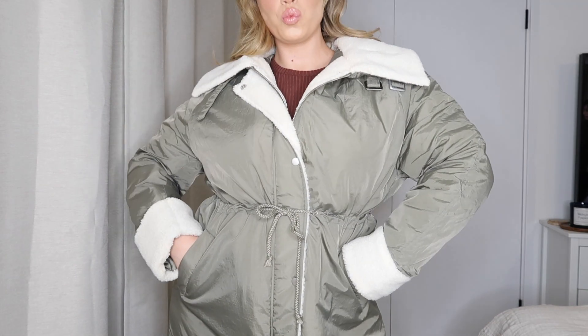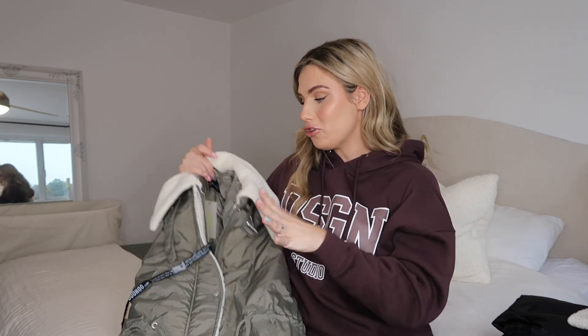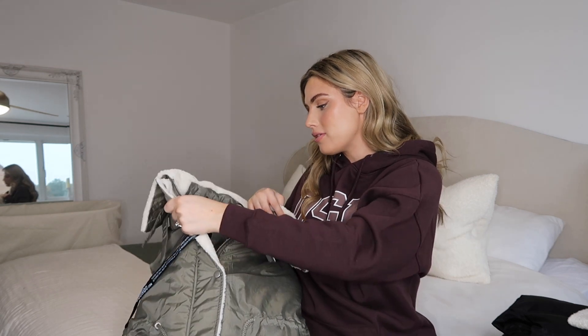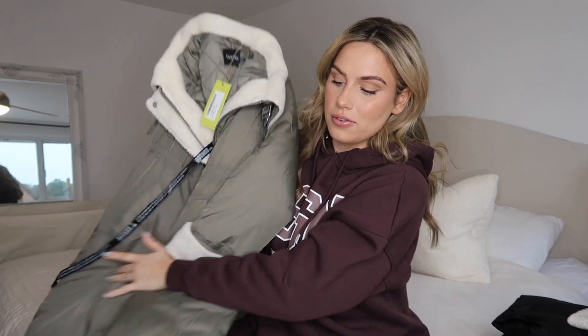If you buy a coat like this with a borg collar, spray it with hairspray and your makeup won't come off on it — I'm definitely going to try that! The amount of coats I have with a white borg or fur collar that are just bright orange is ridiculous. Little tip if you want to buy this. It's really cute, super padded, really warm, and I love all the little borg details on the collar and cuffs — I think it's really lovely.